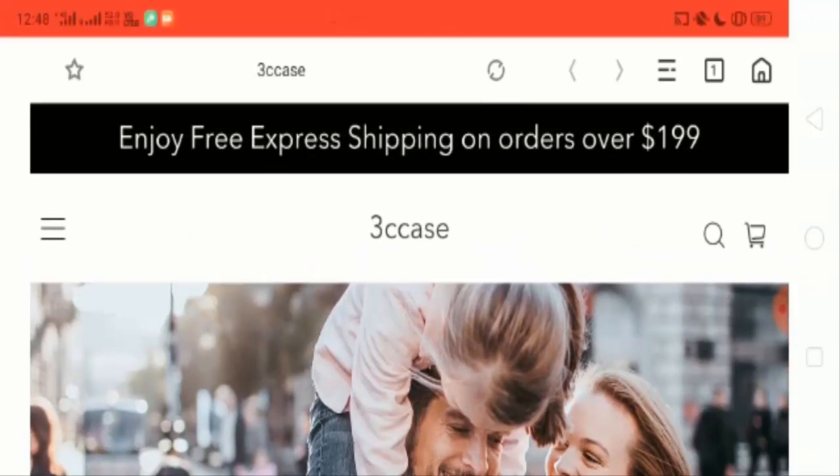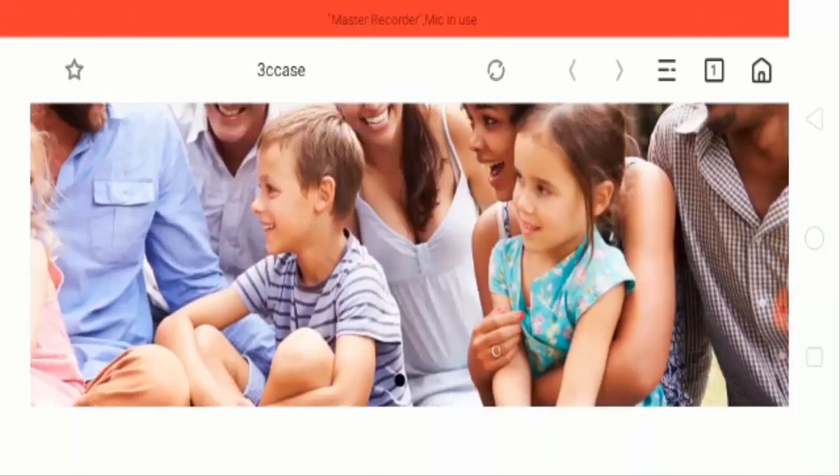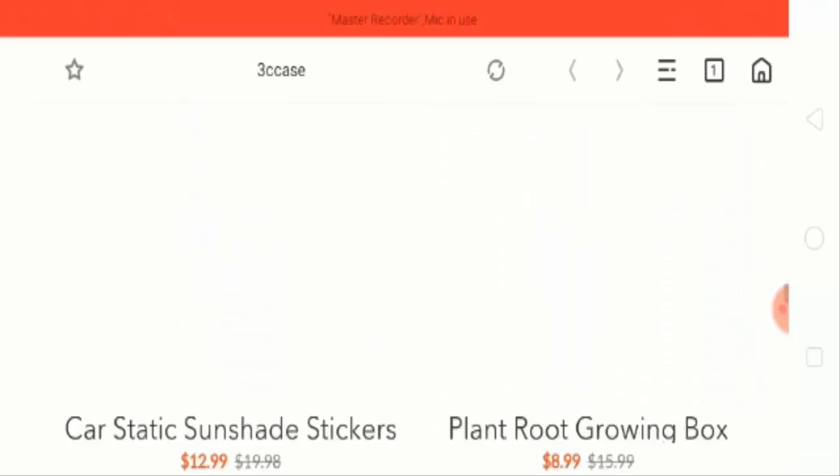I will share the way to get your money back. This website is basically for beauty and personal care tools and home improvement products. Let's check out one of the products.